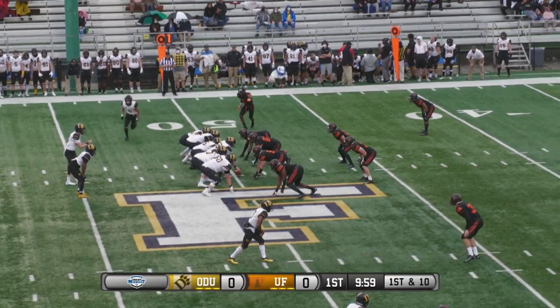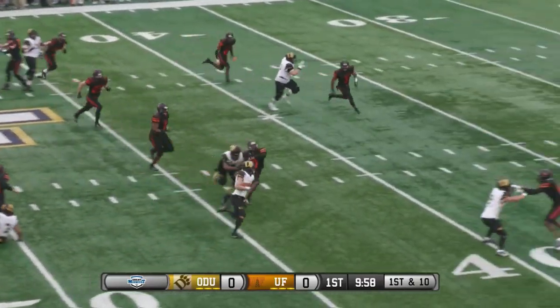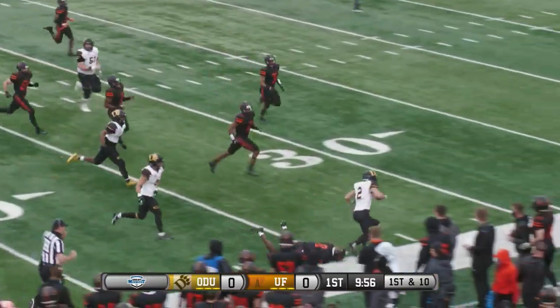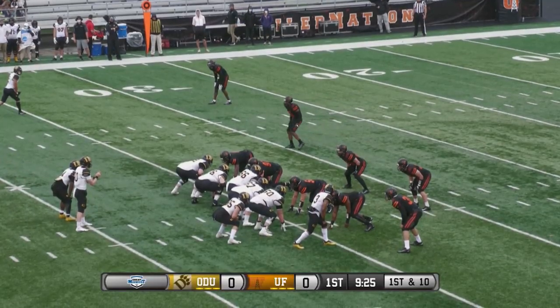Bring in the extra tight end, now bring that top receiver in motion — jet sweep coming to the near side. He picks up a couple blockers, has some running room, first down yardage and more before being forced out of bounds.